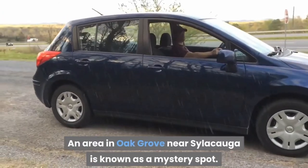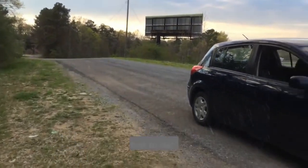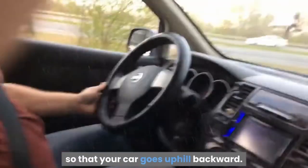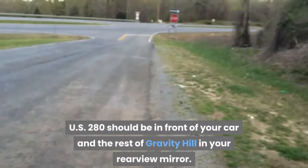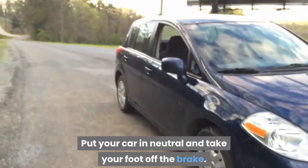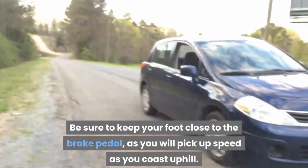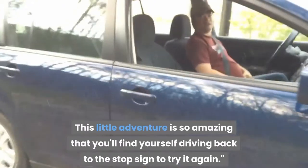See if your car defies the laws of nature on Gravity Hill Road. An area in Oak Grove near Sylacauga is known as a mystery spot. According to the Alabama Tourism Department, position your car south on Gravity Hill so that your car goes uphill backward. Drive to the stop sign on Gravity Hill at the US 280 intersection and pull up to the stop sign. Put your car in neutral and take your foot off the brake — your car should start to roll backward and uphill. Be sure to keep your foot close to the brake pedal, as you will pick up speed as you coast uphill. This little adventure is so amazing that you'll find yourself driving back to the stop sign to try it again.